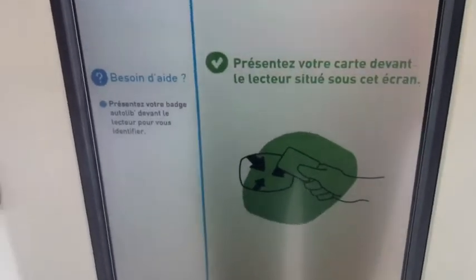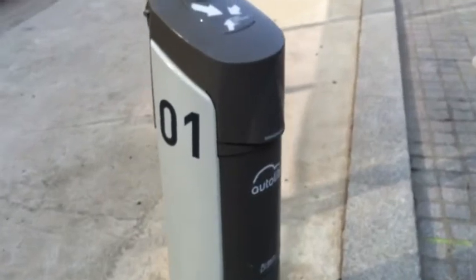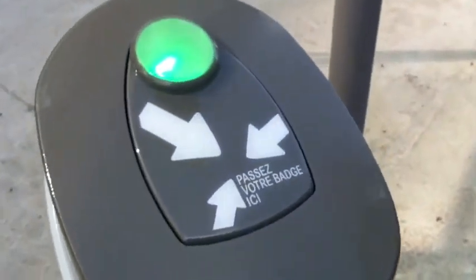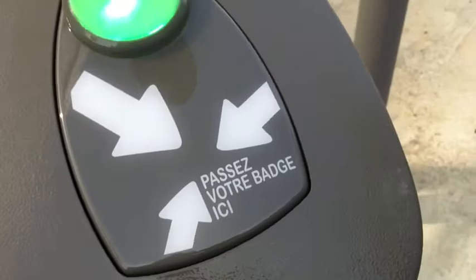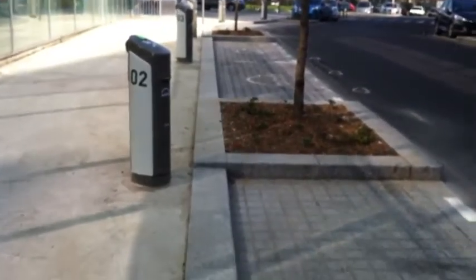And here this is just the main screen. It's available in several languages. And if you have a badge, I guess you can just pick up the car like a VELIP system. If you have a yearly or monthly plan, you can just pick up the car — pass your badge here and that would open this lid, and then you can just unplug the car and go.